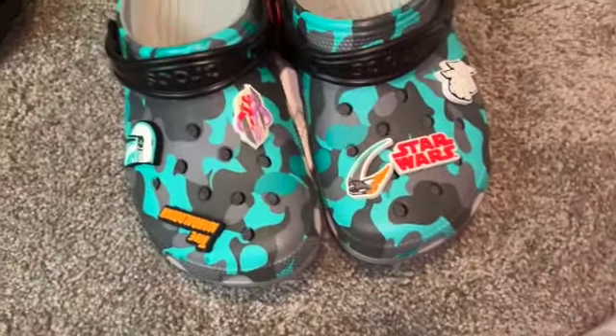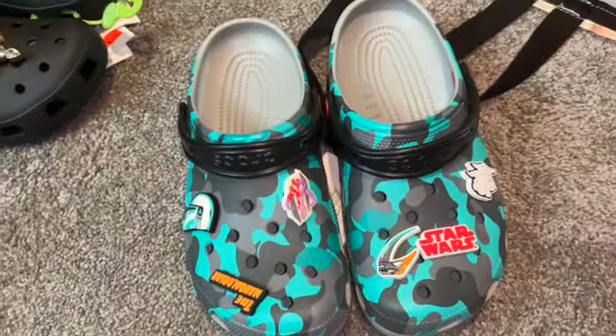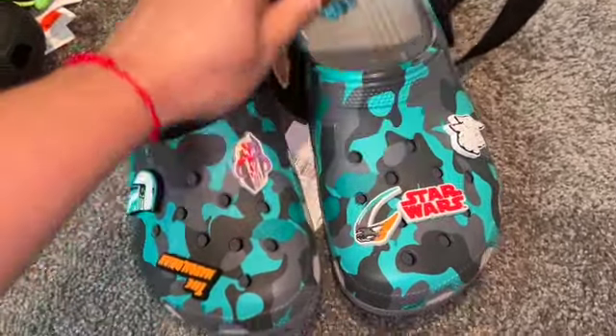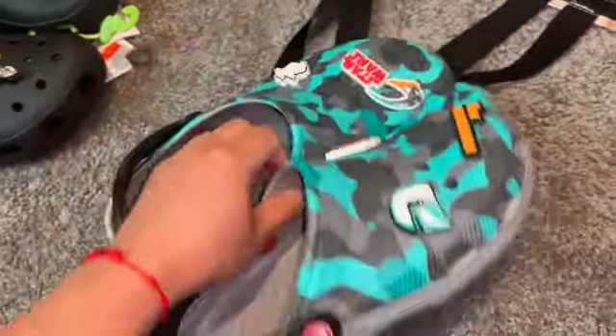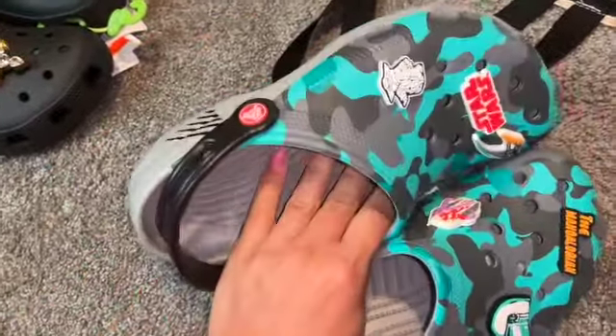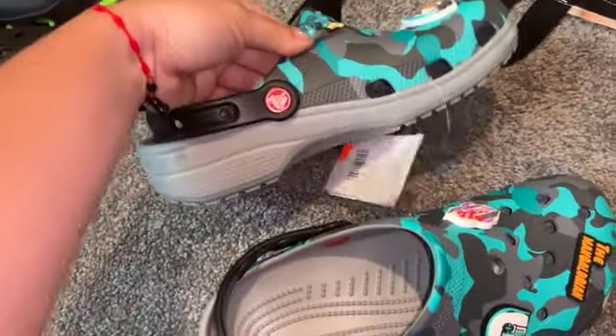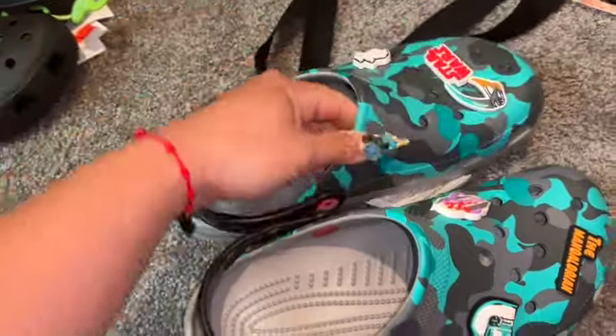Then I got these for my son — these are the Star Wars Crocs. Now my son isn't a Star Wars fan, but I loved the color scheme on these and the fact that they're camo, so it's a perfect boy Croc. The colors are perfect: gray and turquoise.